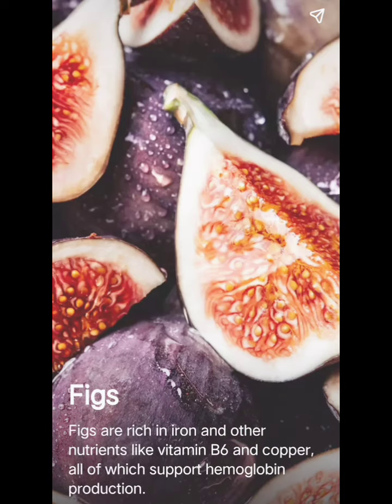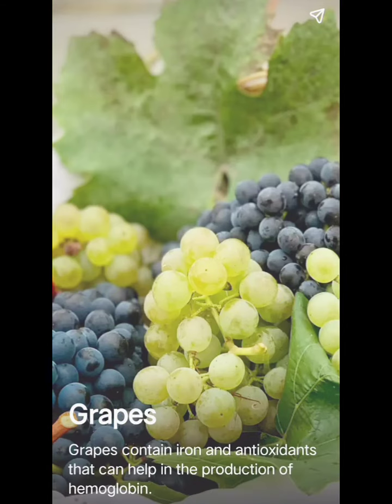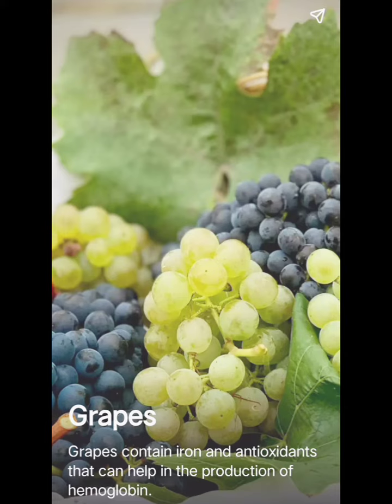Figs are rich in iron and other nutrients like vitamin B6 and copper, all of which support hemoglobin production. Grapes contain iron and antioxidants that can help in the production of hemoglobin.